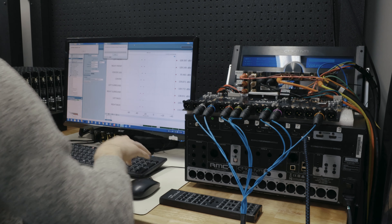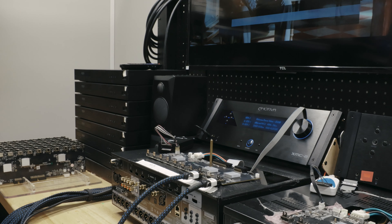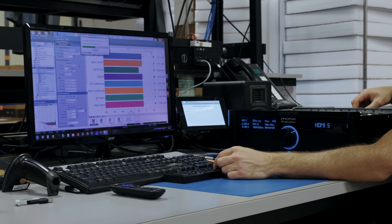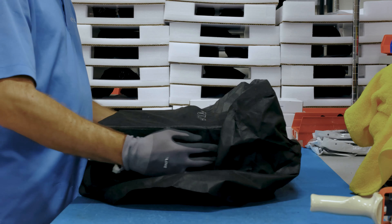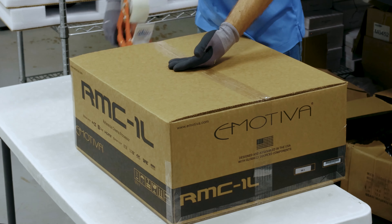Our X-Series processors are also modular and unique in the fact that we can configure them to the buyer's needs. You can add an additional set of analog inputs, XLR or RCA. This puts us in a very unique position because we design and build them here, and we're completely controlling all aspects of the product. We offer tremendous flexibility and future proofing of the design, which is very important. We don't believe in planned obsolescence, and it gives us a great deal of control and offers our customers incredible value.